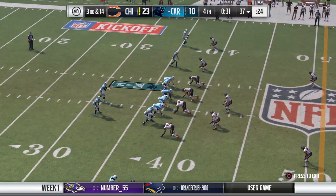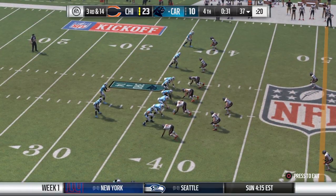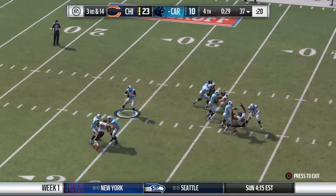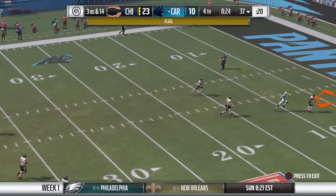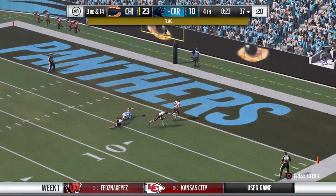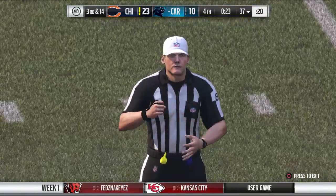And they'll add a DB in the secondary here on third and 14. From the gun on third down, Goff. He's got time. He's going to let it fly. It's incomplete. Took a shot, couldn't connect.